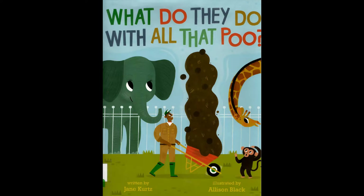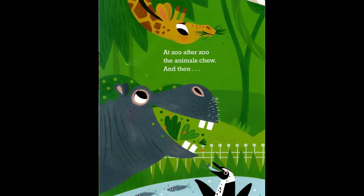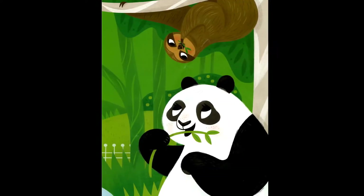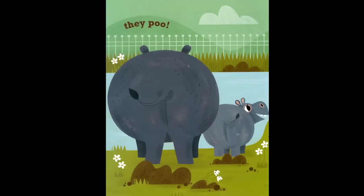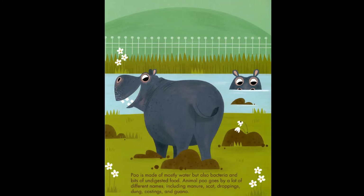What Do They Do With All That Poo, written by Jane Kurtz, illustrated by Alison Black. At zoo after zoo, the animals chew and then they poo. Poo is made of mostly water, but also bacteria.